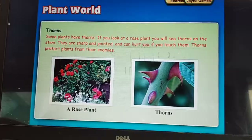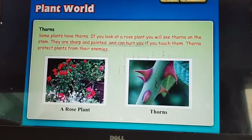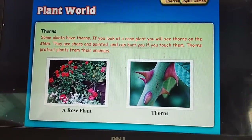Okay kids, now you have to read this chapter and write the hard words in your notebook.